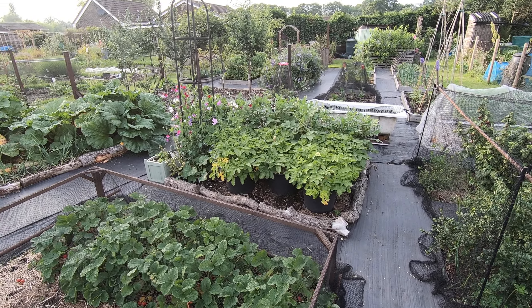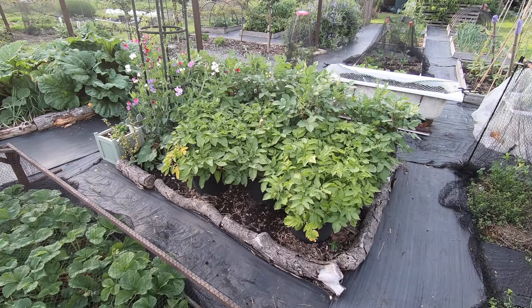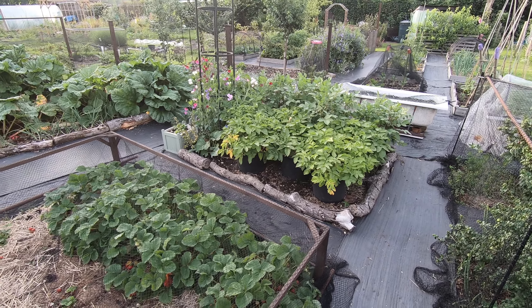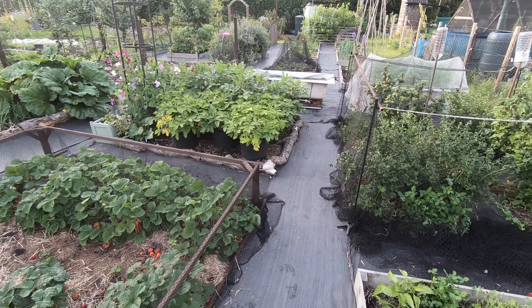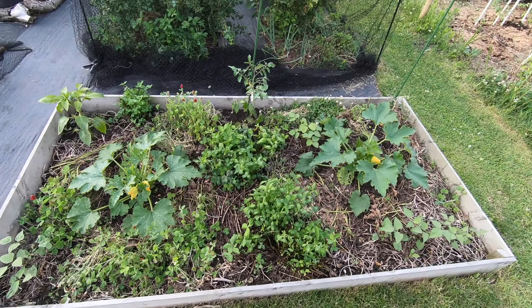Potatoes are coming on. The Elfie variety here at the front should be ready quite soon, although it's not actually put on that much growth, but having never grown it before, maybe that's what's normal. So a real sort of mish-mash in this bed.